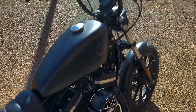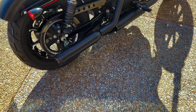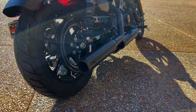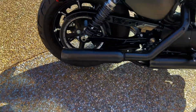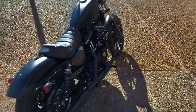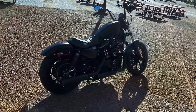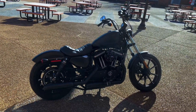Let's go ahead and fire it up and see what these pipes sound like. Whoo! You've got to love these TAB Performance pipes — nothing quite sounds just like them. If you guys want to find out more information about this bike, make sure you come see Zach at Southern Thunder Harley Davidson, South Haven, Mississippi.